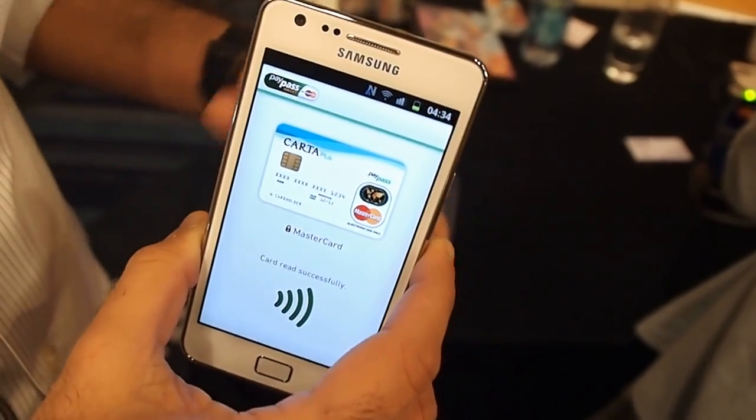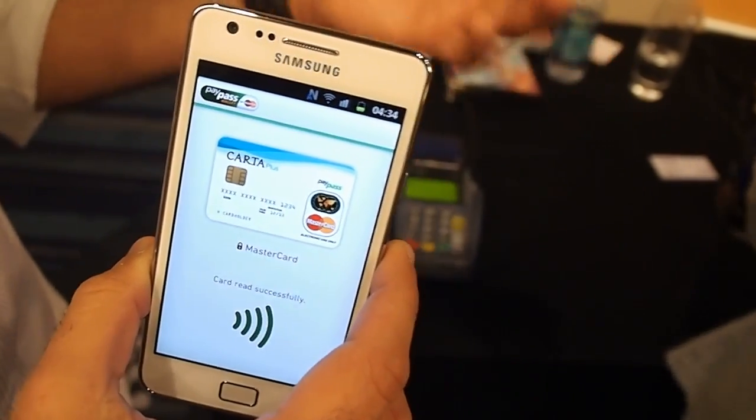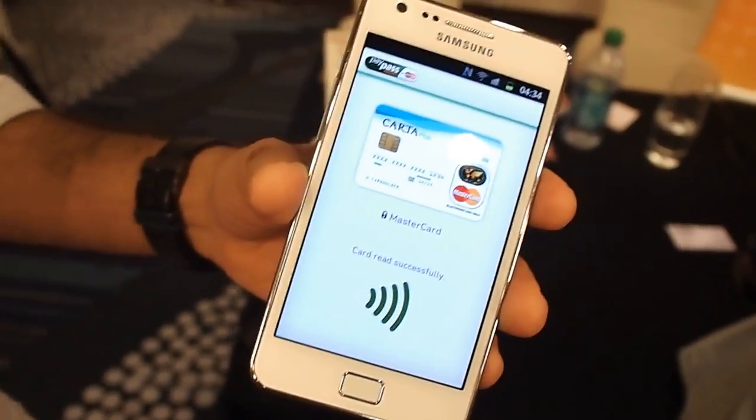From a consumer perspective, they don't need to create a new account. And from a partner's perspective, they can integrate with a solution which gives them access to many wallets rather than just one wallet. Very cool. Thank you.